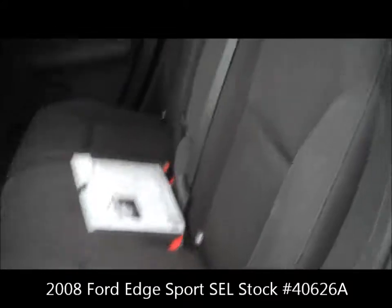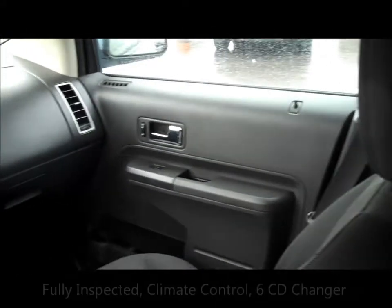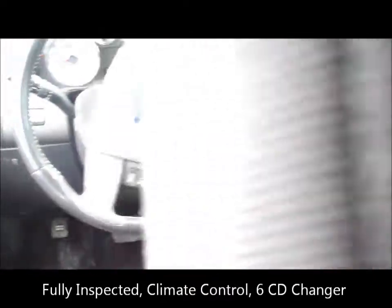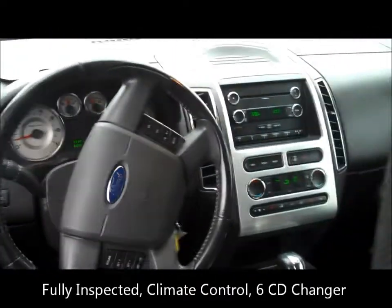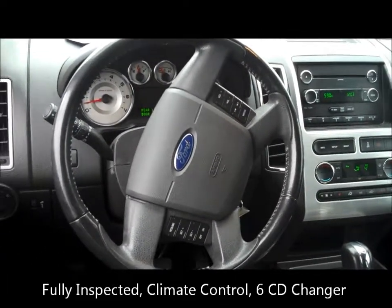From the back seat, it has been totally inspected. As you can see, climate control, 6 CD changer, and all the radio controls are on the steering wheel.